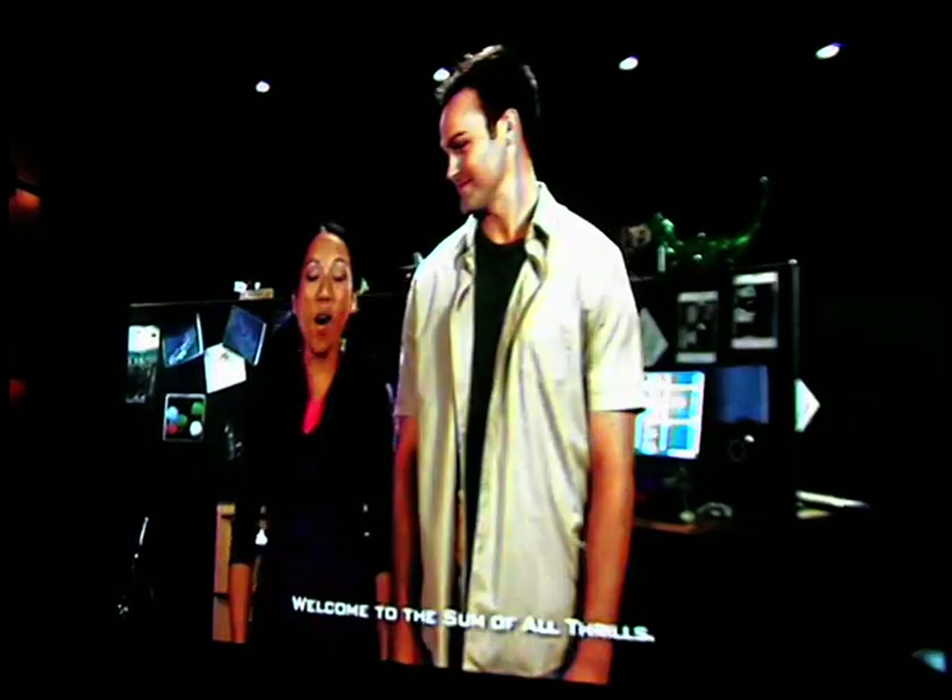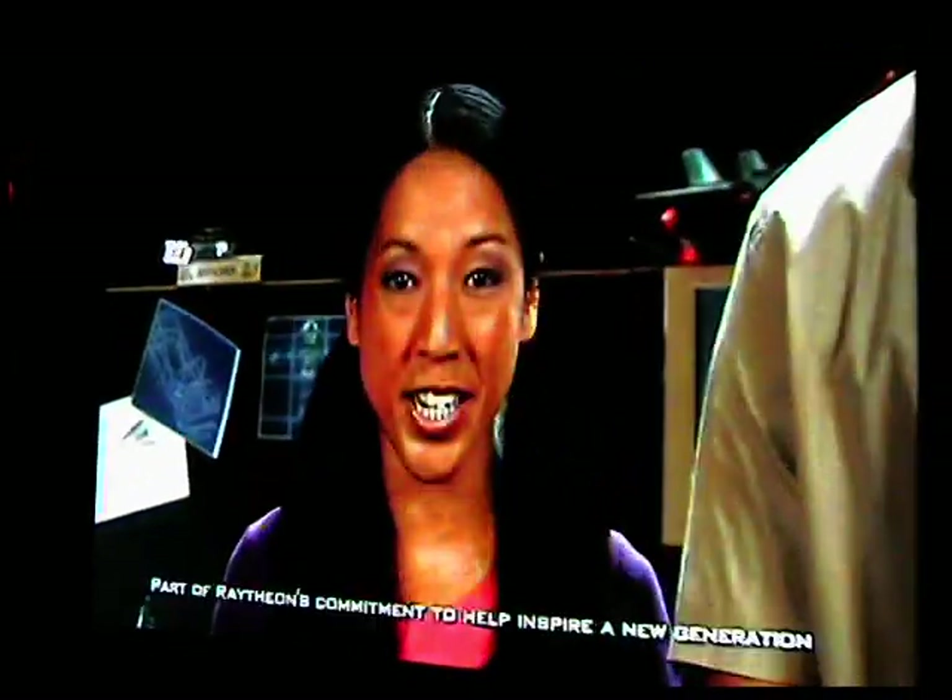Thank you. Hi, I'm Grace. And I'm Spencer. Welcome to The Sum of All Thrills, part of Raytheon's commitment to help inspire a new generation of technologists and innovators. We're here to show you how engineers use math and science to create some really amazing things, and then you'll get a chance to create some engineering magic of your own.